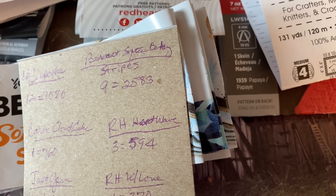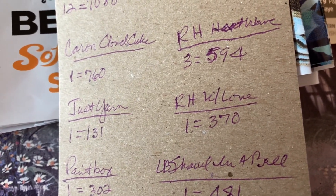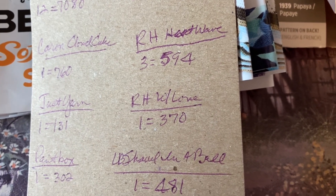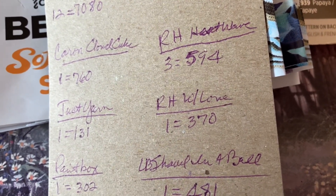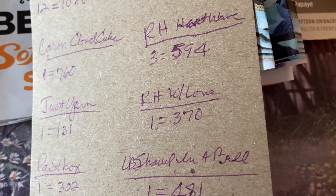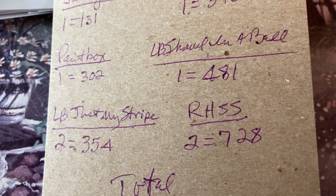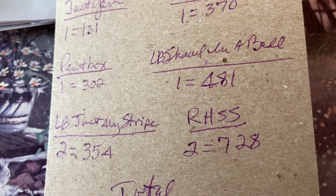Lime Brand Cloud Cake — one of those at 760 yards. Premier Just Yarn, which you can get at the Dollar Tree — I used one of those for 131 yards. One Red Heart with Love at 370 yards. One Paint Box at 302 yards. One Lion Brand Shawl in a Ball at 481 yards — I think I made a shawl with that.